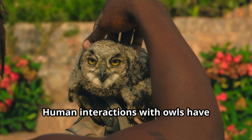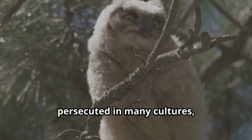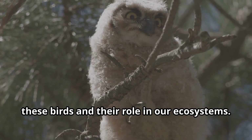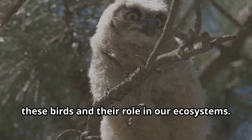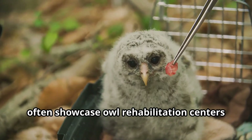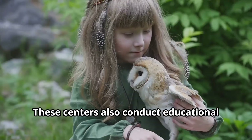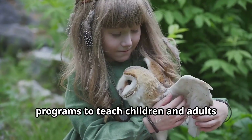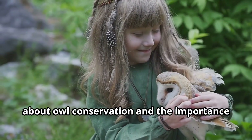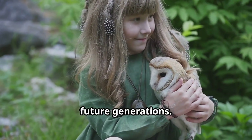Human interactions with owls have evolved over time. While owls were once feared and persecuted in many cultures, today there's growing appreciation for these birds and their role in our ecosystems. Wildlife rehabilitation centers where injured owls are nursed back to health also conduct educational programs to teach children and adults about owl conservation and the importance of protecting these magnificent birds for future generations.